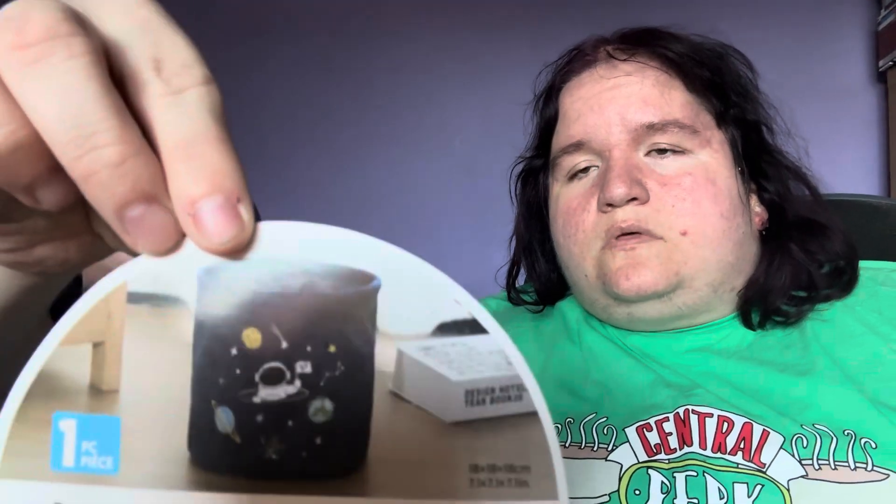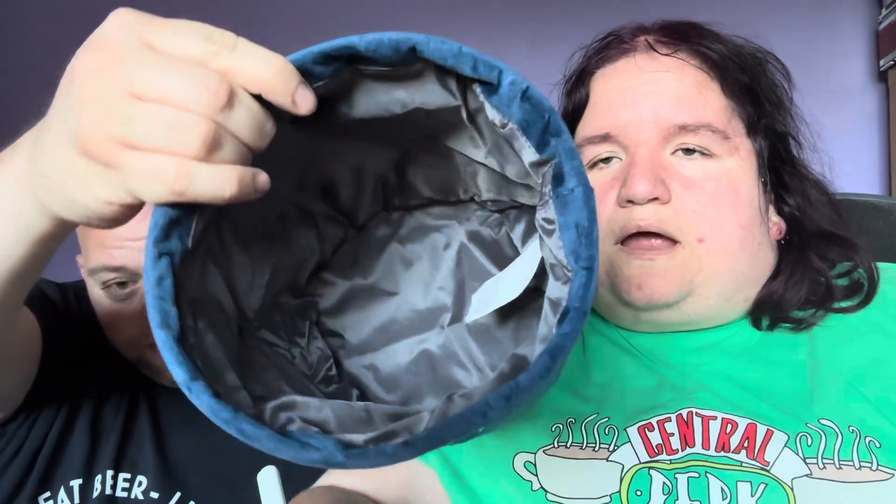The next one is a storage container. What have we got here? It's like a little fold-down basket thing — a small version of a clothes basket. Yeah, I'd probably be willing to use this in the shed or the second-floor storage area.